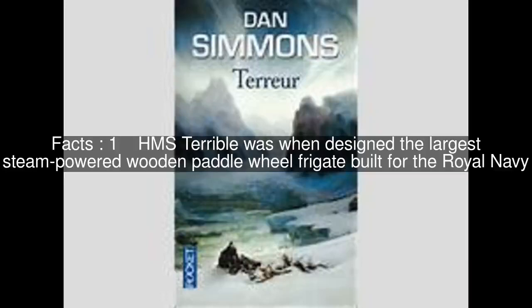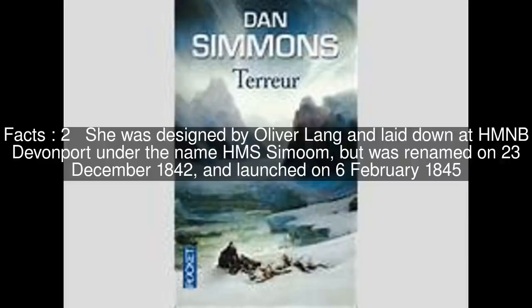HMS Terrible was, when designed, the largest steam-powered wooden paddle-wheel frigate built for the Royal Navy. She was designed by Oliver Lang and laid down at HMNB Devonport under the name HMS Simuam, but was renamed on December 23, 1842, and launched on February 6, 1845.